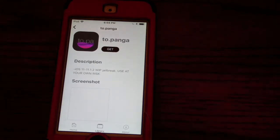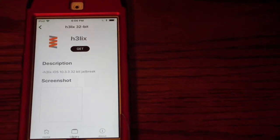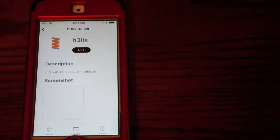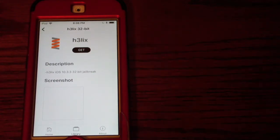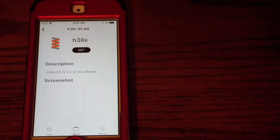The next jailbreak is the H3lix jailbreak, spelled with a 3 — it might even be by the same developer, I'm not sure. It's for iOS 10.0 to 10.3.3 and it's for 32-bit devices, such as the iPhone 5, iPhone 5C, and the iPad 4th generation. I was running it on my iPhone 5 for a while until I restarted it and kickstarted the jailbreak, and then my data didn't work.